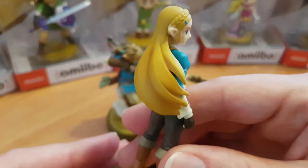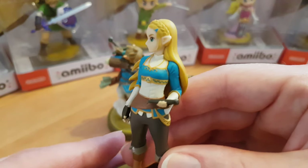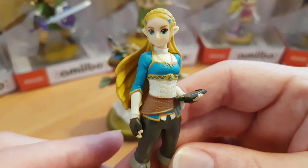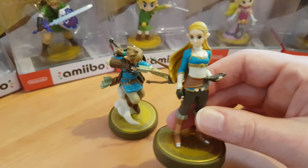I think the detail on the Link one is actually a lot better than the Princess Zelda. Normally with amiibo collections people always focus on the Link collection because it seems there are a lot more of those available, but I do like some of the Princess Zelda ones as well.